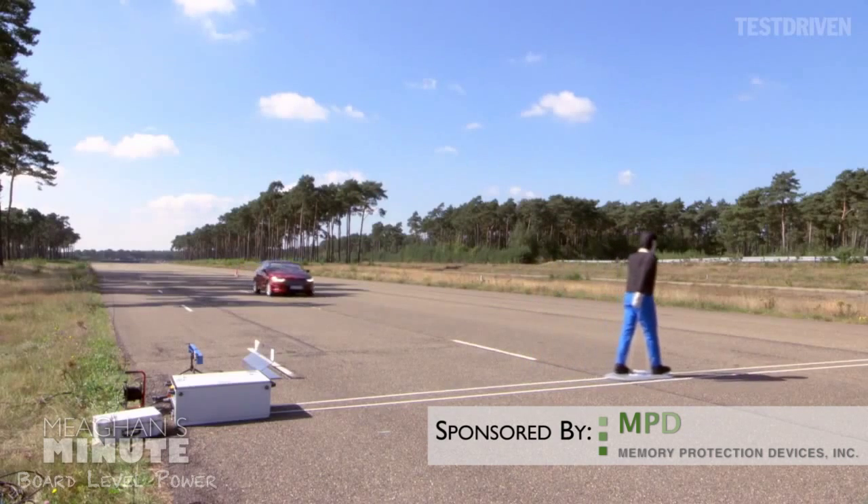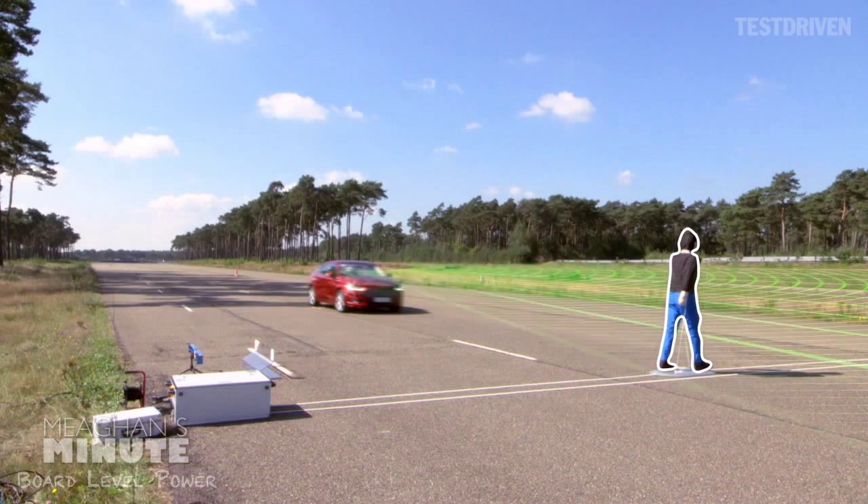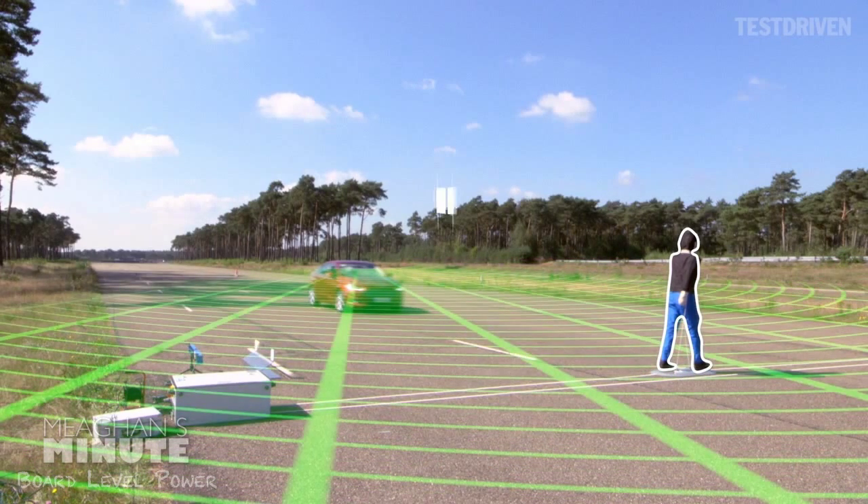it does not replace the driver and has limitations, including night time, low and harsh lighting conditions, vehicles moving in a different direction, and certain weather conditions.